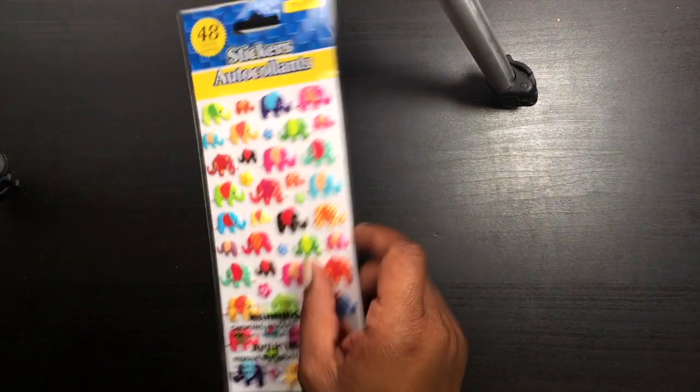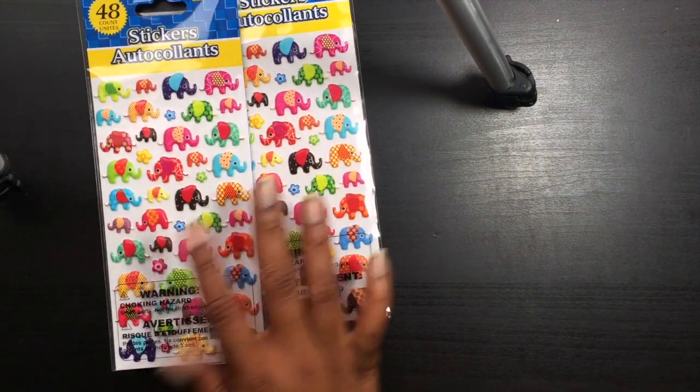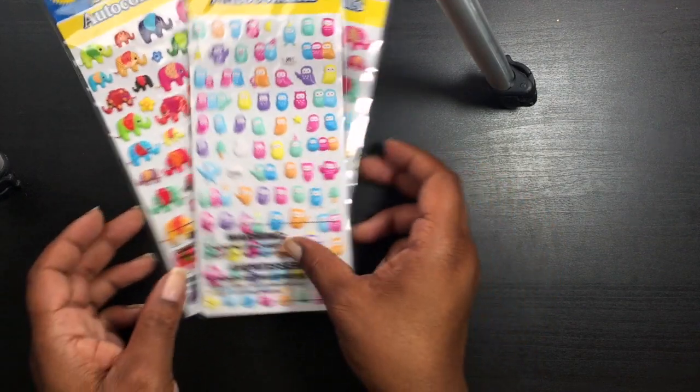I was on a hunt looking for some stickers for a friend but I didn't find those. I did find the elephant stickers again, so I bought two of those, and then I found the owls so I grabbed those. Dollar Tree didn't have anything good, and that was it from Dollar Tree.